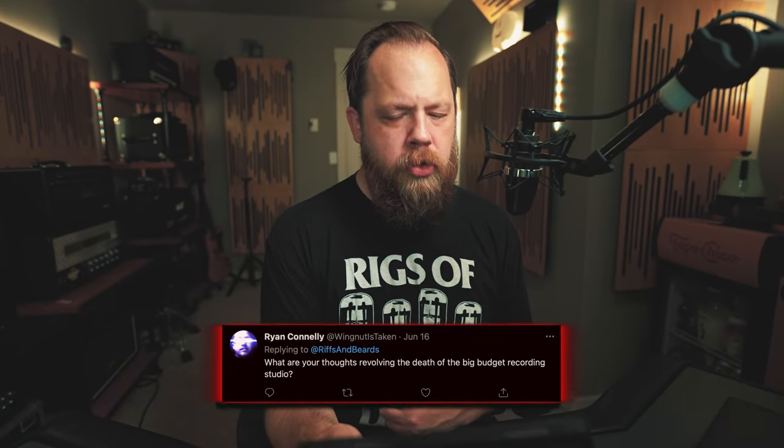What are your thoughts on the death of the big budget recording studio? — Ryan. I think recording studios are an experience. What they sell is access to equipment you could never afford, plus a vibe — and vibe is important when you want to be in a creative state of mind. Costs have dramatically come down. To put it in perspective: when I recorded at Sound City in Los Angeles in 2005, Sound City was three thousand dollars a day for an eight-hour day, not including engineer.